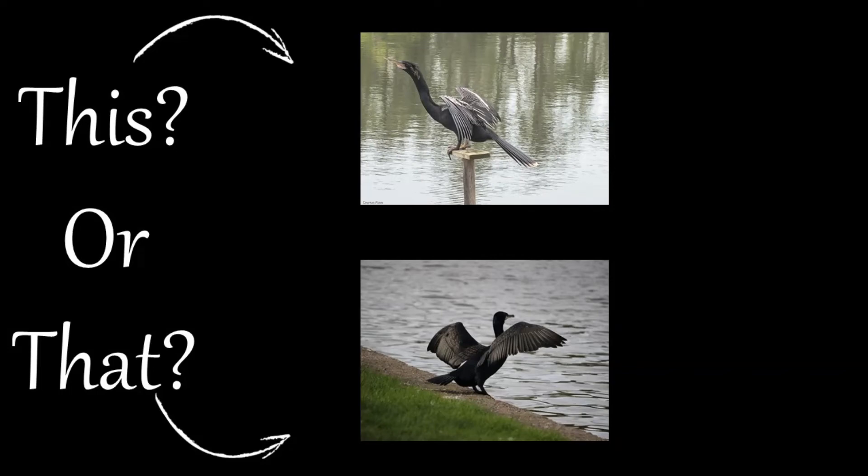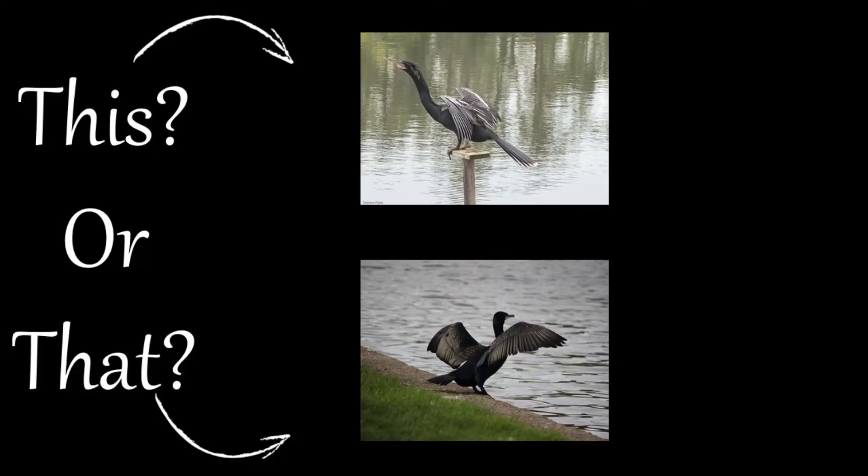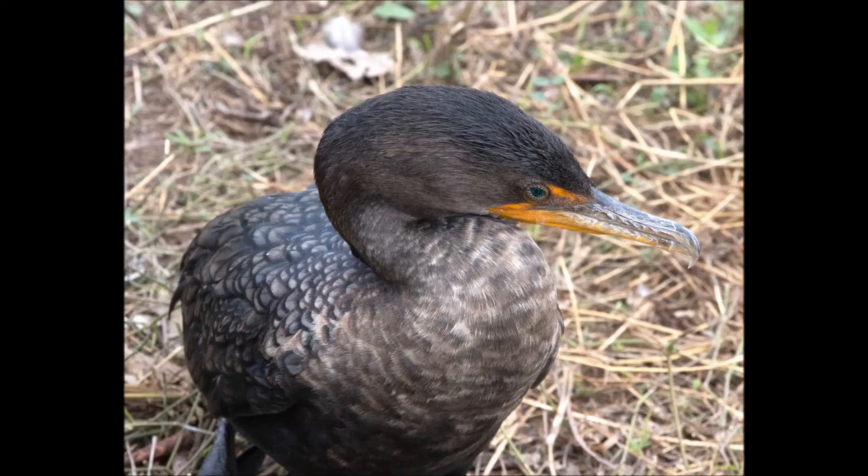Welcome to this or that video series, produced by UF IFAS Extension Pinellas County. This series helps citizens and visitors correctly identify commonly mistaken species of plants and animals. Today we will look at two water birds often confused with one another, the Anhinga and the double-crested cormorant.